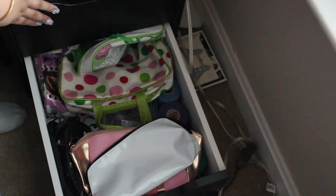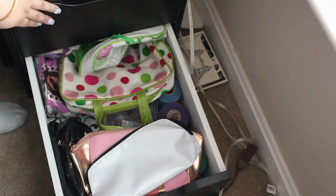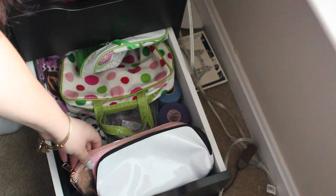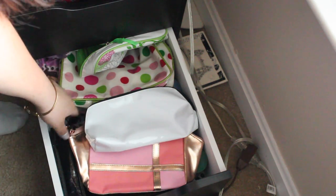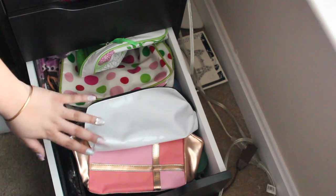This last drawer I just have little makeup bags — random ones I've collected over the years from Benefit, Smashbox, Clinique, Ulta, and stuff like that. So those are my makeup bags.